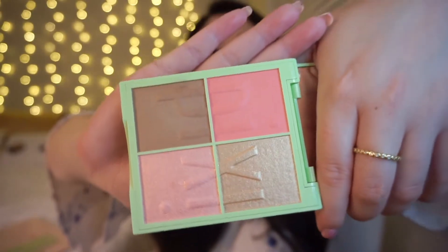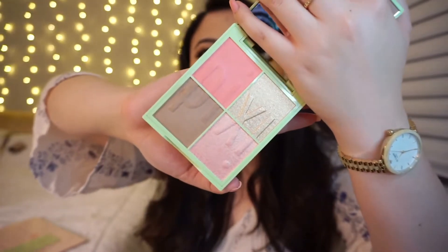Last but not least is the Honey Nectar Nuance Quartet. They all come with a little clear plastic film on top to keep them safe and sanitary — I just took mine off because I've used some of them. The shades in this one are Nectar, Honey, Syrup, and Ambrosia. I also love how it says Pixi in the makeup itself.